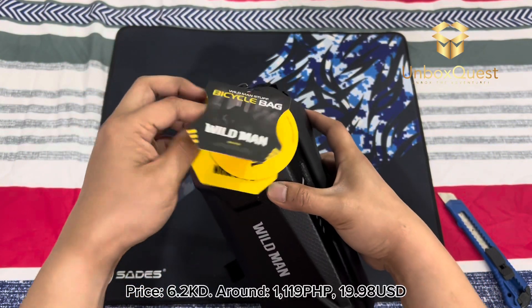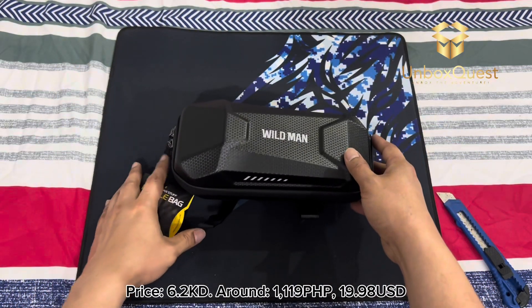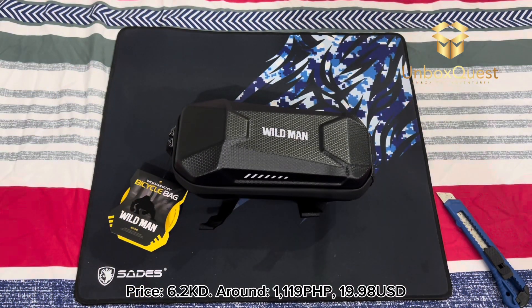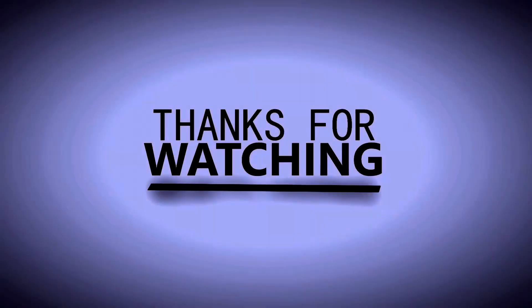Price: 6.2 KD, around 1,119 Philippine Pesos, $19.98. Don't forget to subscribe to my channel for more unboxing content. Thanks for watching, and I'll see you in the next video.